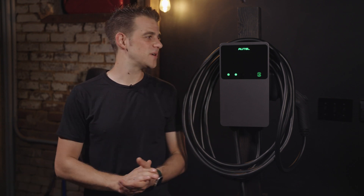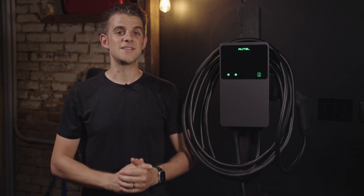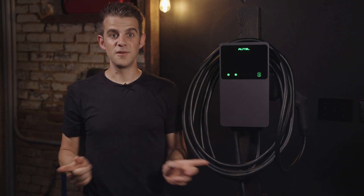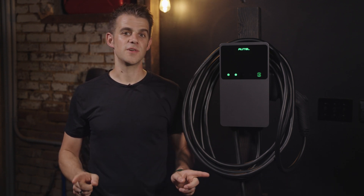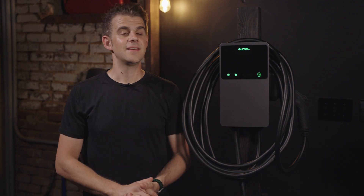If you're interested in purchasing the MaxiCharger AC Wallbox Home 40A, you can find a link in the description. If you have any questions I haven't answered in this video, drop a comment below and I'll do my best to answer. And if you're interested in more EV charging content and reviews, I have a few more chargers I'll be running through my review process in the near future, so stay tuned. See you in the next one.